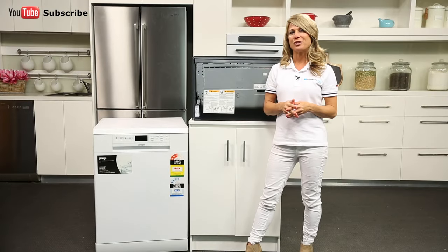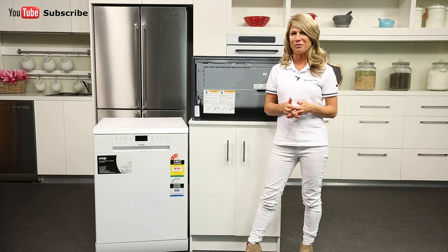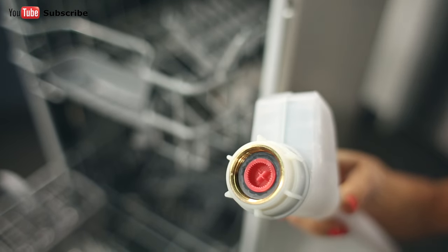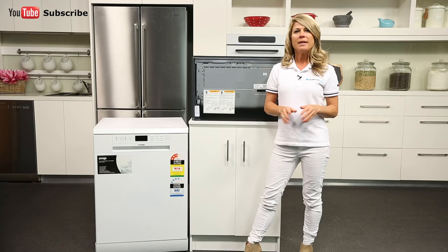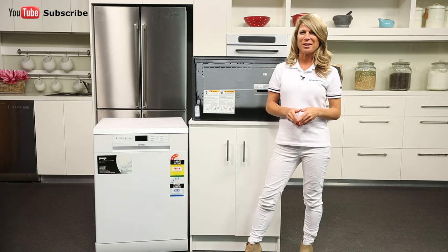A lot of our customers are worried about their dishwasher's flooding. What does an anti-flood device do and should you look out for one? Anti-flood devices shut off the water to your dishwasher if they detect a problem. This will save your home from accidental flooding, so having one is always a better option.